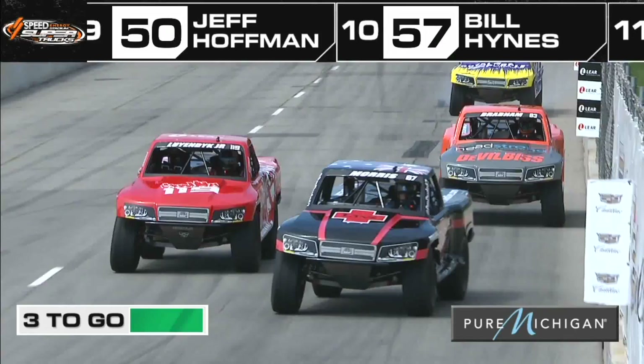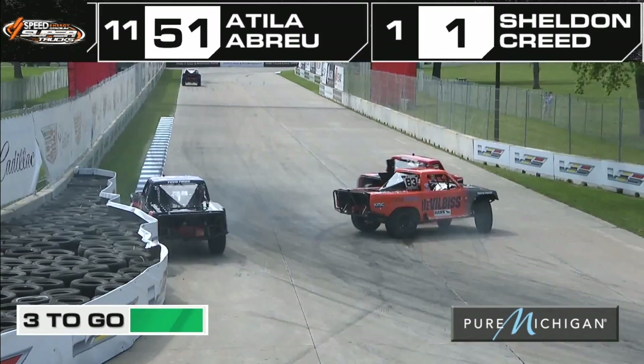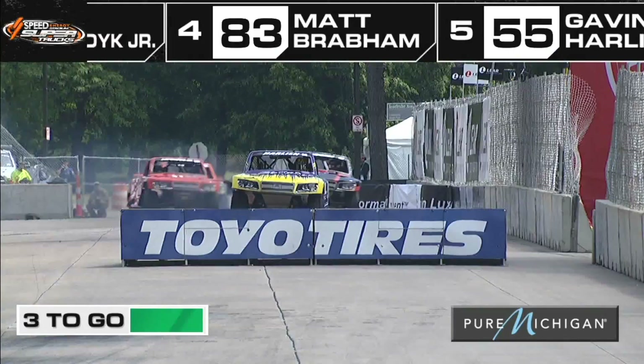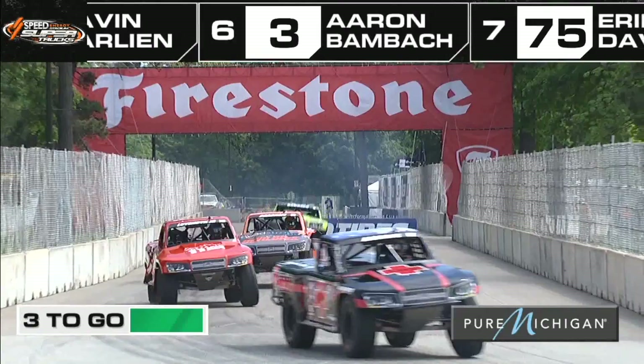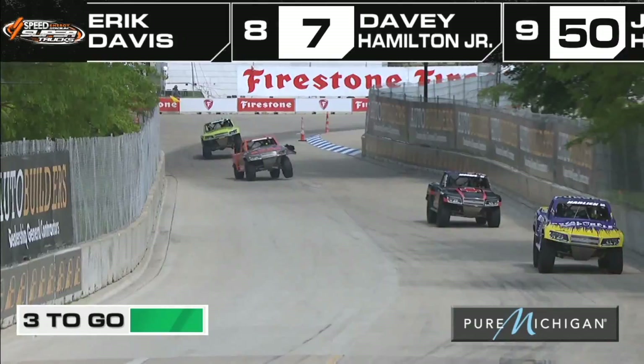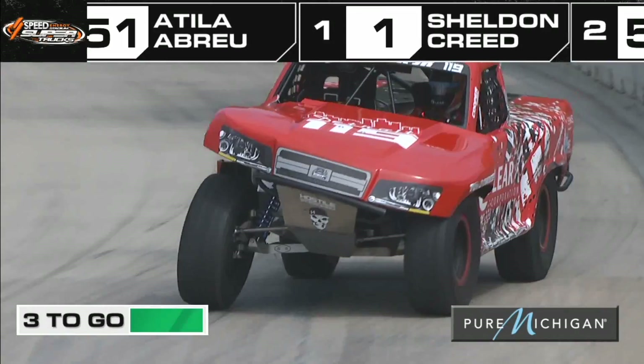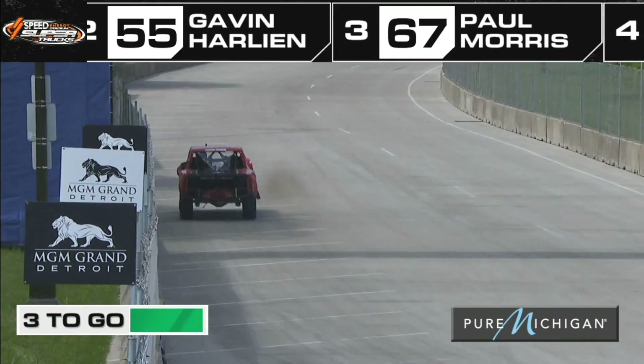Here is Leyendijk Jr. looking down the inside of his teammate Paul Morris. They go side by side and there's contact. Brabham gets into the mix and Harlan goes right through the middle. Harlan needs to go buy a lottery ticket today because he is the luckiest man in Detroit, getting through that nice and clean. There is some on-track bad blood between Ari Leyendijk Jr. and Paul the Dude Morris — off the track they're all right, but that wasn't necessarily a dirty move. There was a mistake made by Leyendijk — he took out his teammate Paul Morris and spun them both out. Who capitalizes? Gavin Harlan.